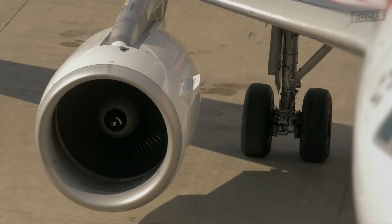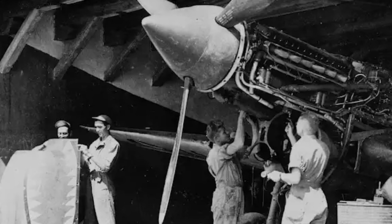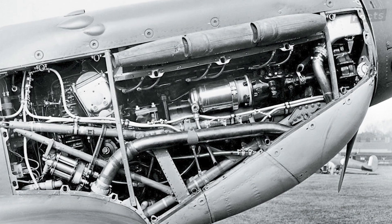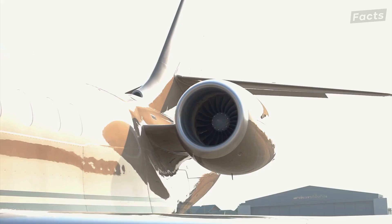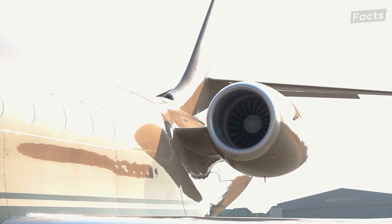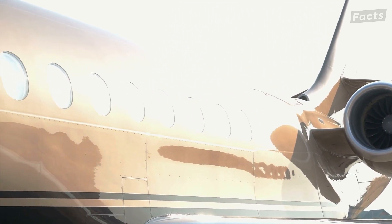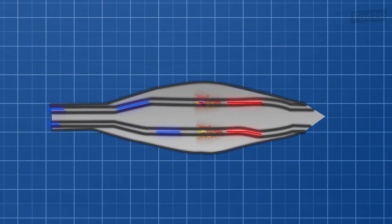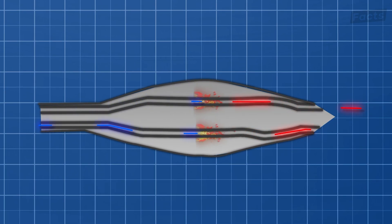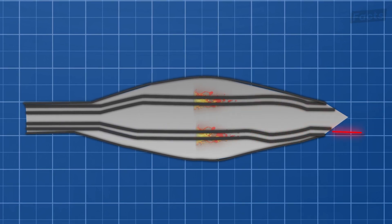Today, jet engines have only continued to evolve from the point they were introduced during World War II. Historically, as they've evolved, they've continued to get larger in diameter. They do this because of the need to generate more thrust, which is the force that propels the aircraft forward. This thrust is produced by the combination of the high-pressure airflow generated by the fan and the high-velocity exhaust gases exiting the engine. In order to generate more thrust, they've largely done this in two ways.